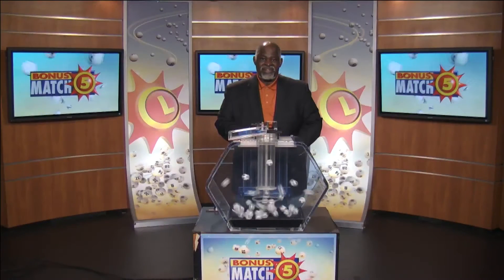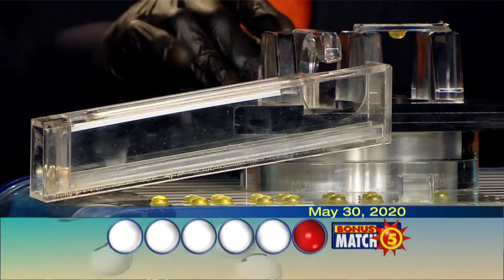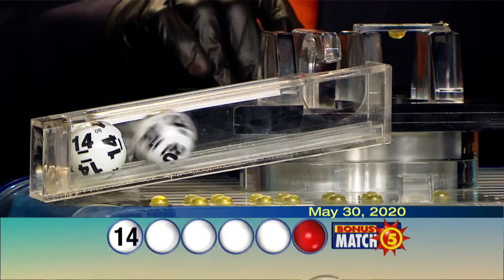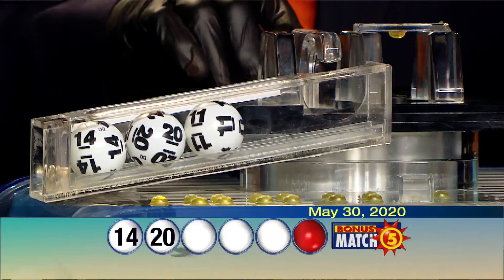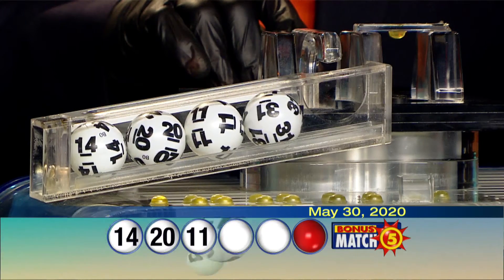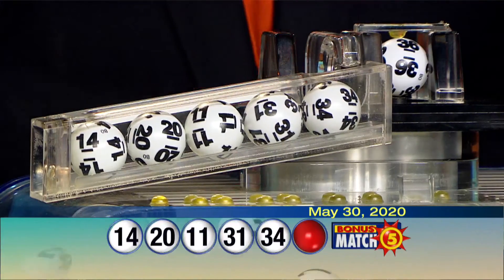Victory Ram for the Maryland Lottery here with lottery drawing official Harris Butler. With a top prize of $50,000, let's play Bonus Match Five. Your numbers are 14, 20, 11, 31, 34.